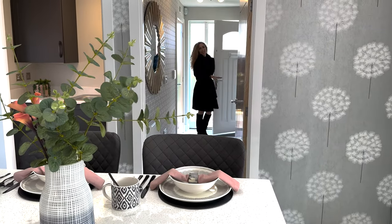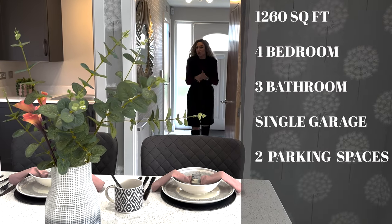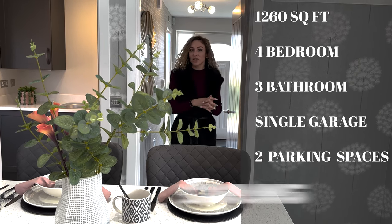Hi everyone! This house has over one thousand two hundred square feet of living space, four bedrooms, three bathrooms and a single garage. It's priced from £369,000.